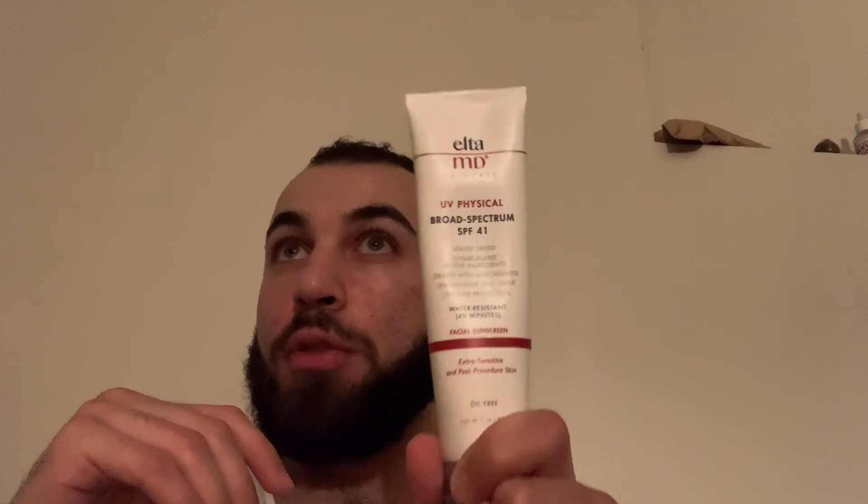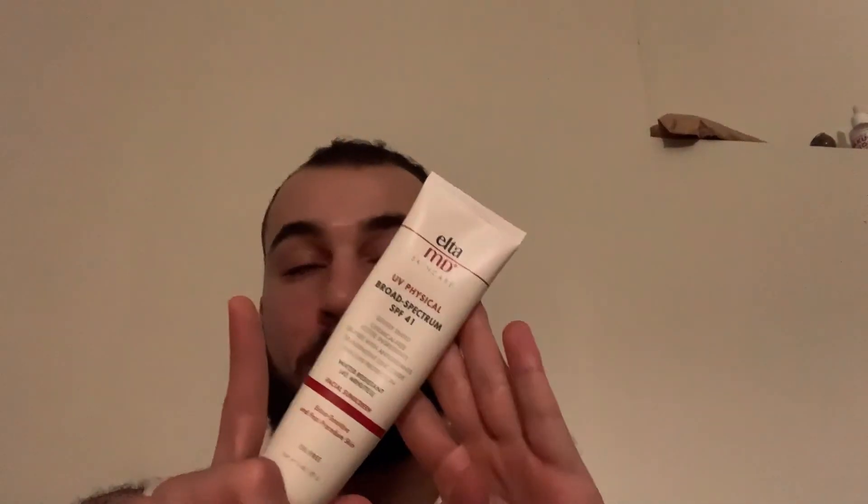This is a really good one. It does make me look a little bit lighter. So if you have a darker skin type than me, I don't think you should get this one. If you're lighter than me, this will be perfect for you. But if you do want one and you are a darker skin tone, I would go with the UV Elements, which is SPF 44 and also a mineral sunscreen. The other one I tried is the UV Restore — that one's really good, I really like that one.